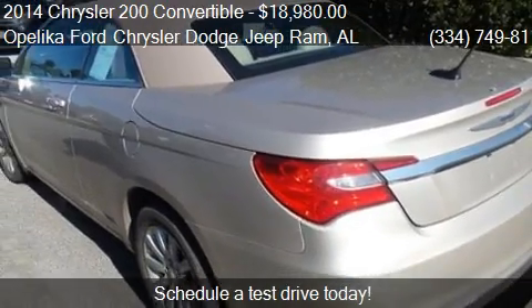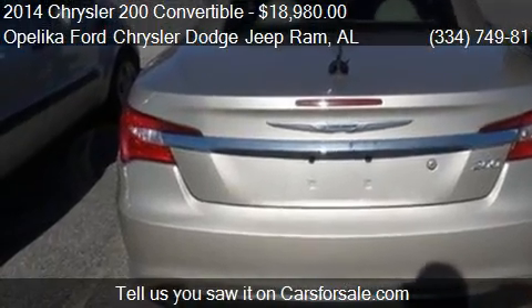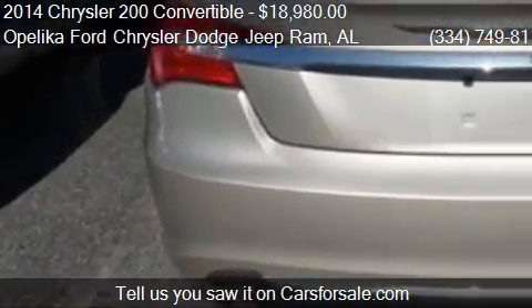This 2014 Chrysler 200 Convertible has just over 19,783 miles.